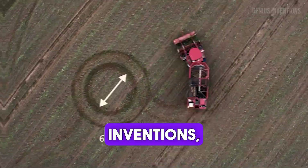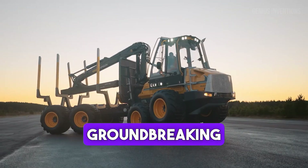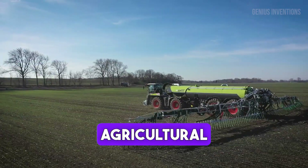Welcome to Genius Inventions, your ultimate guide to groundbreaking heavy machinery and agricultural wonders.